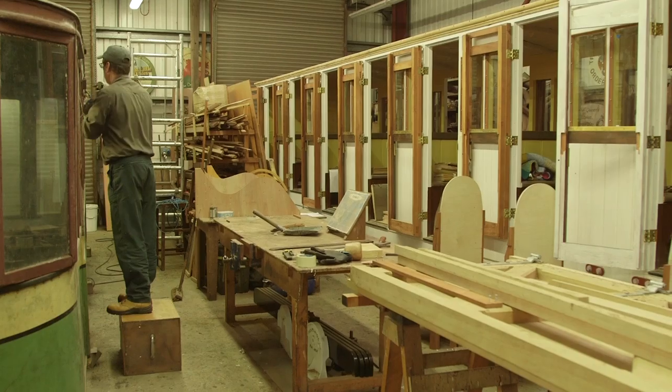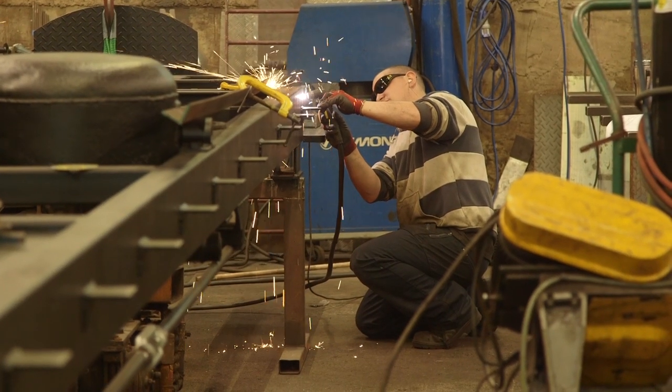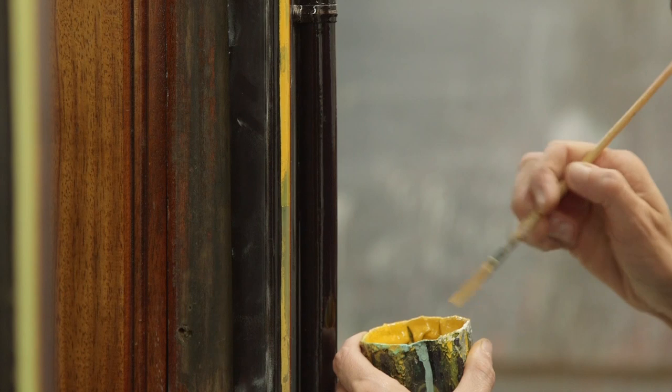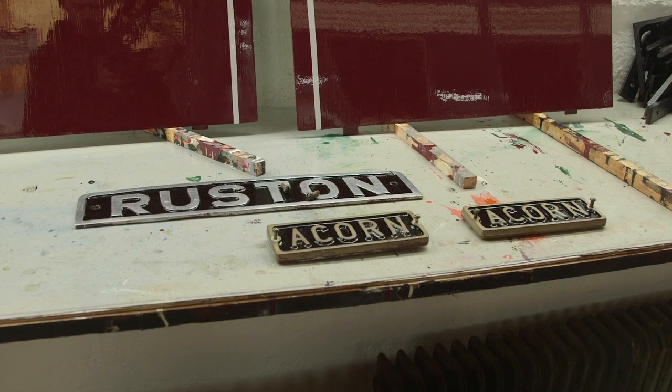This place is a hive of activity! In here, they're building a brand new carriage from scratch! And in here, this is where the beautiful details on the outside of the carriage are painted on by hand!